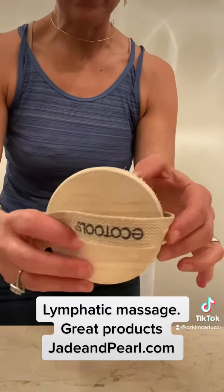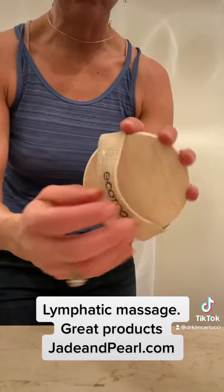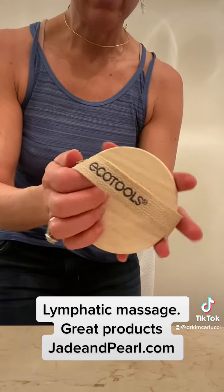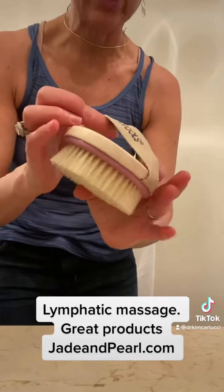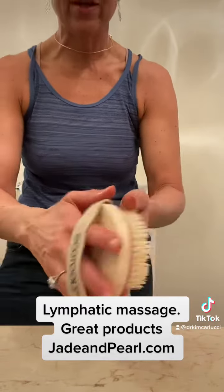This is a great product highlight from Jade and Pearl. It's an eco tool — all their products are eco-friendly, sourced with love, sold with love. This is what I use in the shower every day, and I use it for lymph stimulation and lymph massage.